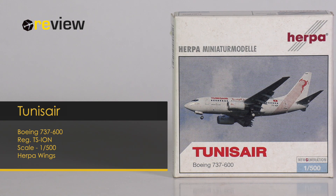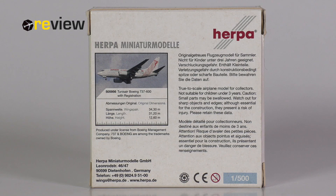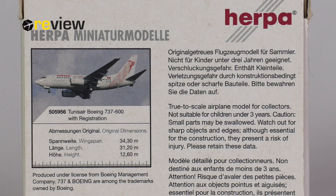At the front of the box, we have a lovely image of the aircraft in real life, underneath which we find the Tunis Air branding. Then on the back side of the box, we have the same image once more, but we also provide it with the original dimensions of the aircraft, as well as some additional information. So that's it for the box. Let's take a closer look inside and at the aircraft model itself.